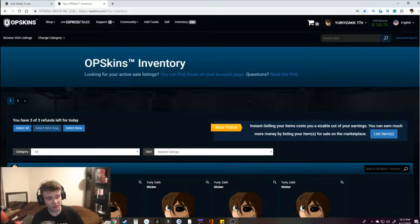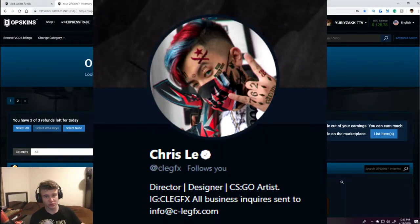Hello humans, welcome back! I haven't made a video like this in a while. Before I start, this is not sponsored — this is my own money. The case I'm about to open is made by Chris Lee Clegg Effects. You can find them on Twitter; I'll put it in the description below, along with my Twitch so you guys can follow me there.